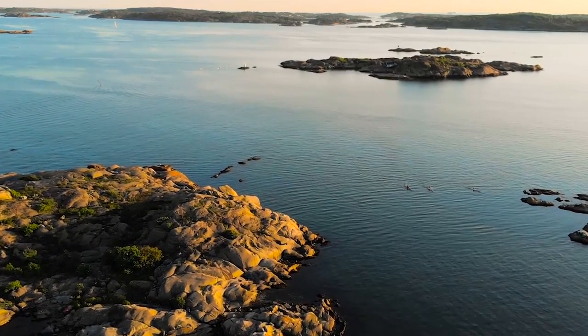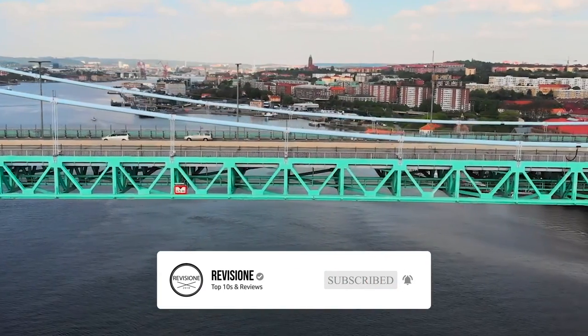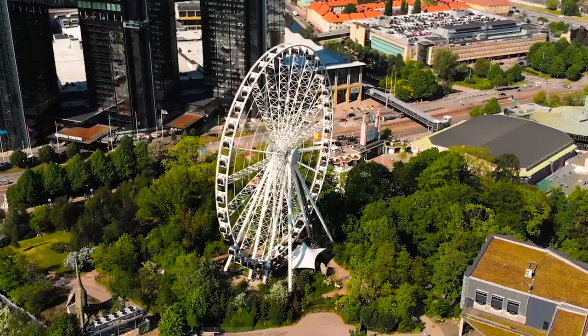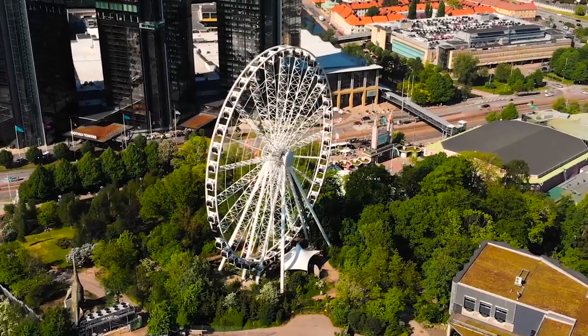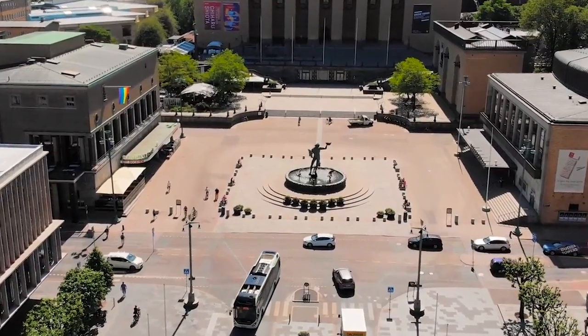Gothenburg, the second-largest city in Sweden, is situated off the Jota-Alev River on the country's west coast. Built as a planned city in the 17th century, Gothenburg was a major trading post when the Swedish Empire was at the peak of its powers. An important seaport, it became a center for industries like shipbuilding.